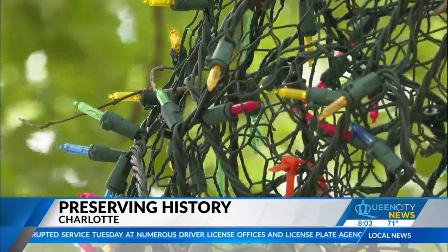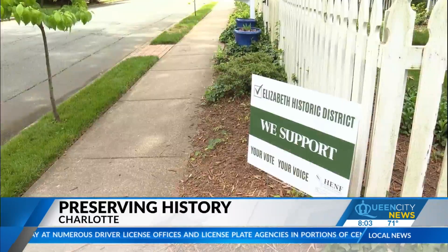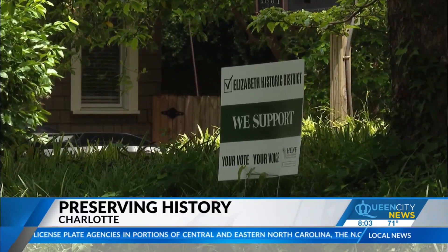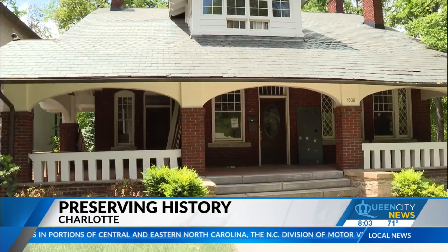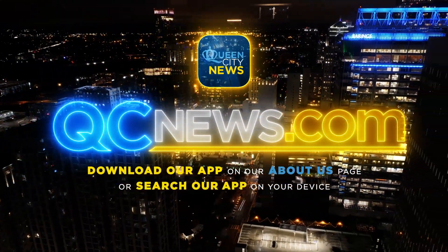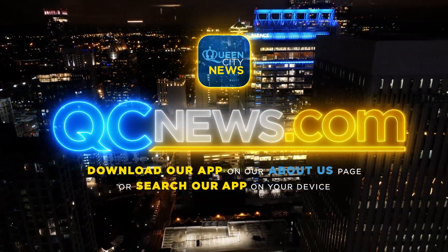Others say the restrictions of living in a historic neighborhood may be too tight for their liking. People opposed to the effort say Charlotte is expanding, and they want to expand right along with it. The Charlotte Historic District Commission meets today at noon at the Government Center. People can participate in person or online via WebEx.